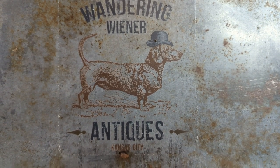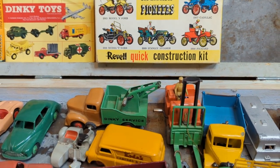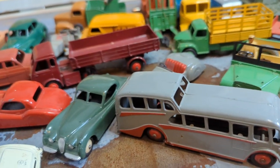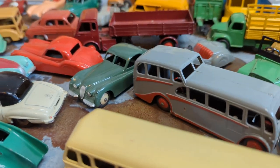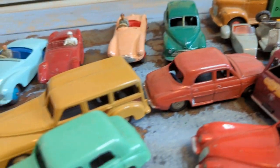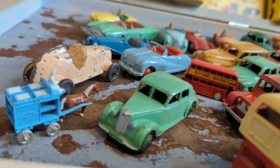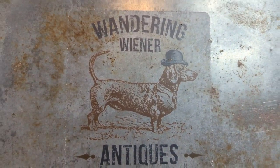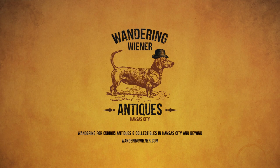So just to recap - Tony with Wandering Wiener Antiques here. Estate sale find, old toys probably from the 50s, wrapped in newspapers since the 90s, in amazing condition. I'm going to stop talking and just let you enjoy. Bye!